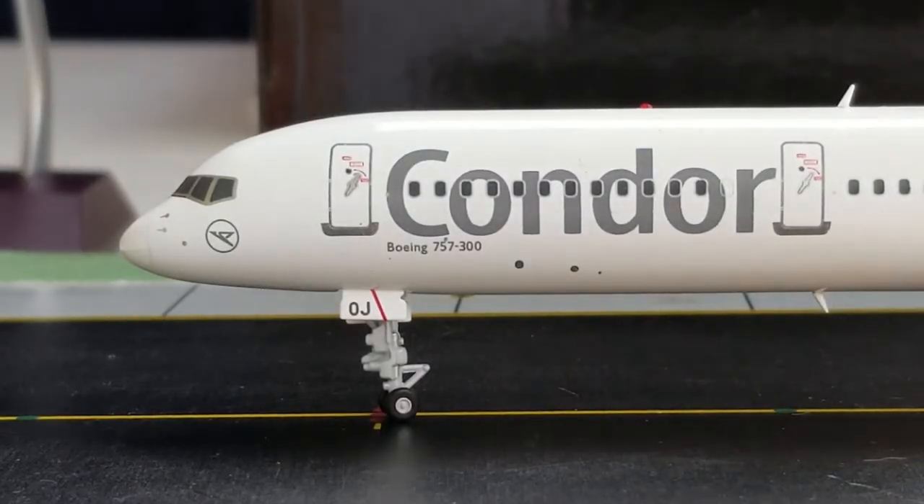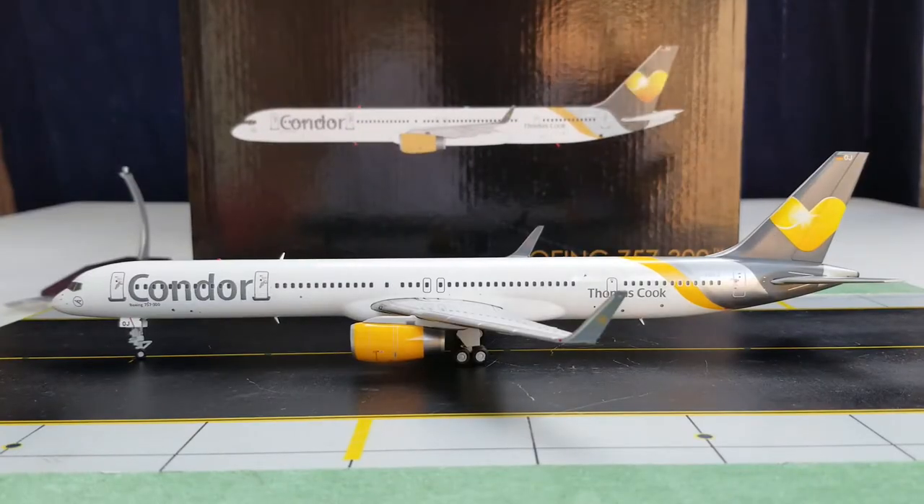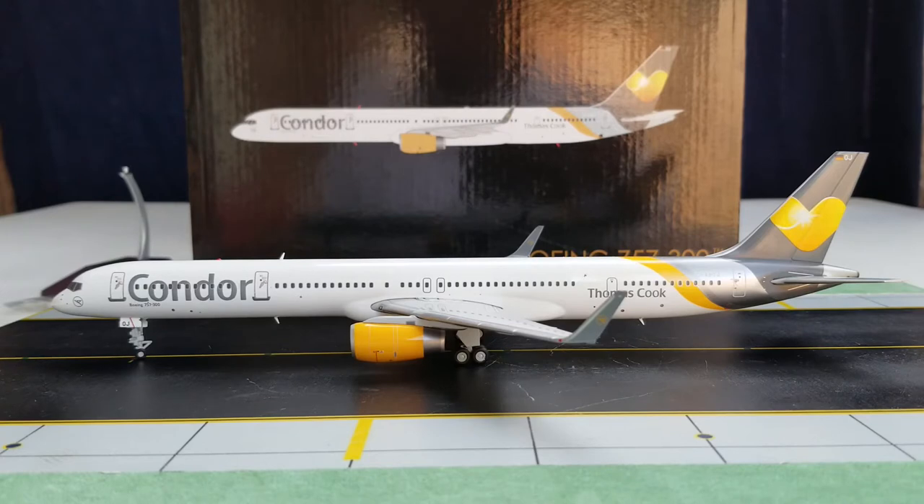We're still at the front of the aircraft on the port side where you see the Condor title and the Boeing 757-300 decal underneath it. Frankfurt-based Condor Airlines actually became the launch customer for the Boeing 757-300, becoming the first carrier to acquire this twin-engine aircraft type. Condor placed orders on September 2, 1996, received their very first Boeing 757-300 — registration D-ABOE — on March 10, 1999, and officially entered service on March 19, 1999.